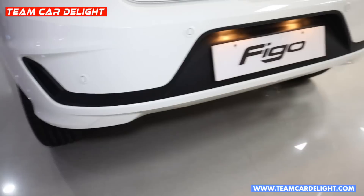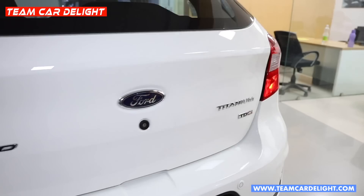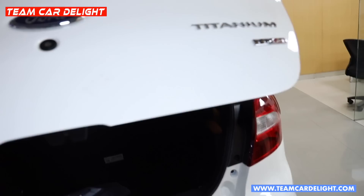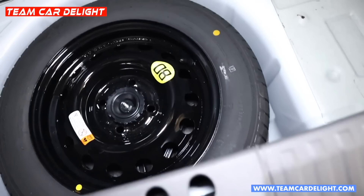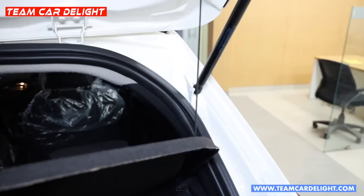Here is the dual-tone rear bumper — a super sporty design with lots of cuts and creases — along with four parking sensors, license plate lights in halogen, and tail lamps with Titanium variant badging. If you double-tap here, the tailgate will unlock. You can see the total cargo area, which is 257 litres, with a luggage lamp and hooks on both sides.